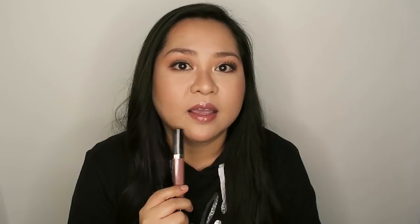The last color I got is 716. It looks like a brown nude gloss and it's on my lips right now. It has a little pigment and I just love how it looks on my lips as well.